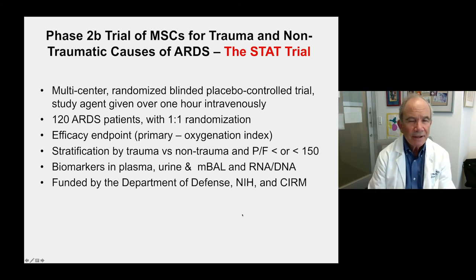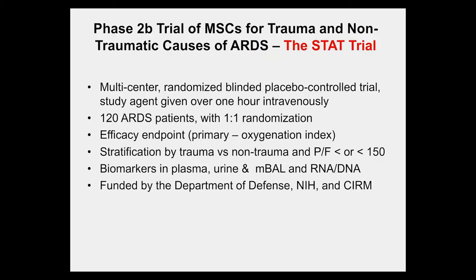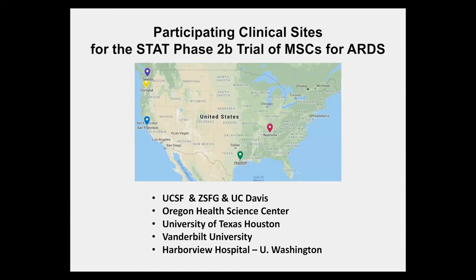The current trial we are conducting is called the STAT trial — a phase 2B trial of MSCs for trauma and non-traumatic causes of ARDS. It is multicenter, randomized, blinded, and placebo-controlled. The study agent is given intravenously over one hour, with a plan to enroll 120 patients at one-to-one randomization. The primary efficacy endpoint is oxygenation index, with patients stratified by trauma versus non-trauma and a PaO2-FiO2 greater or less than 150. Biomarkers will be measured in plasma, urine, and mini-BAL, as well as RNA and DNA. Funding is from the Department of Defense, NIH, and CIRM.